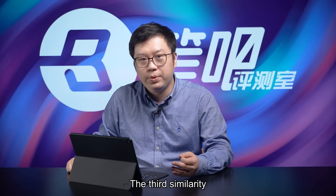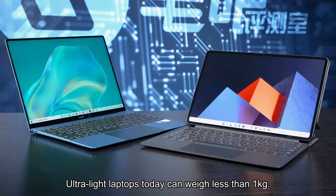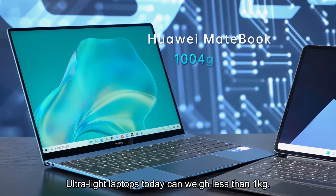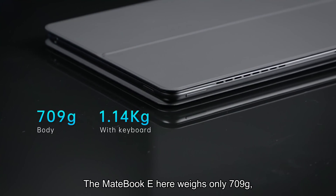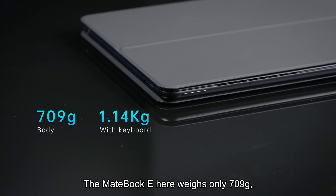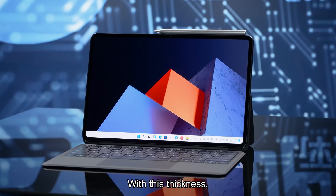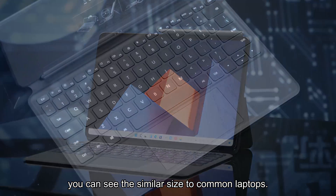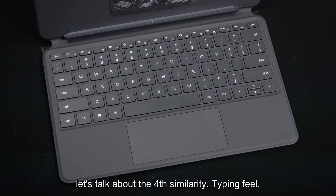The third similarity to common laptops is portability. Ultra-light laptops today can weigh less than one kilogram. The Huawei MateBook X is a typical example. The MateBook E here weighs only 709 grams — 1.14 kilograms with a keyboard. With this thickness, you can see the size is similar to common laptops. Speaking of the keyboard, let's talk about the fourth similarity: typing feel.